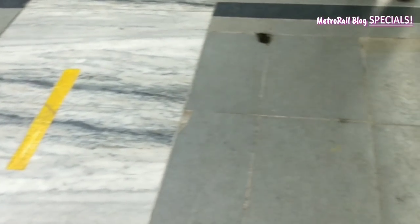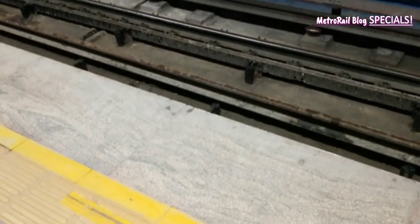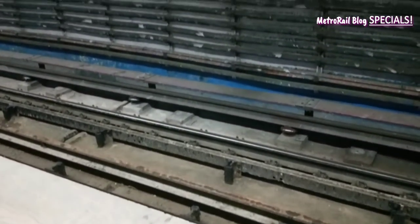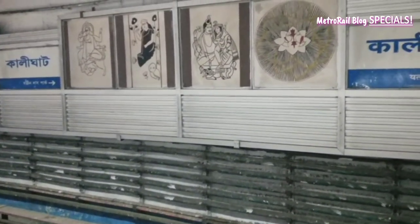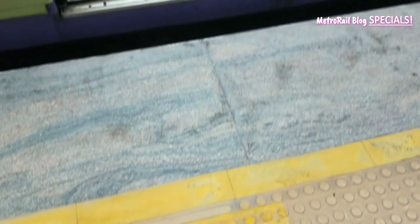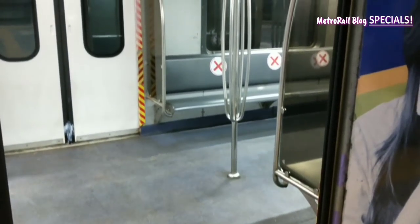Another important thing is the alignment of the doors. The North South metro doesn't have platform screen doors, but various markings have been given to the platform to mark the alignment of the train doors. Just stand near these markings and the train doors will open right in front of you.